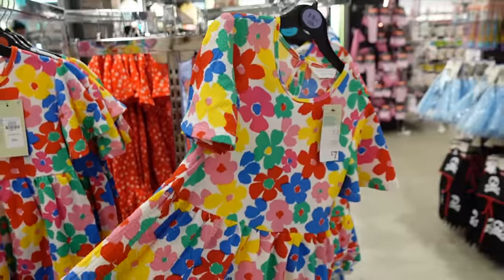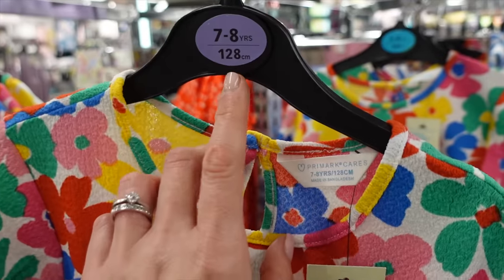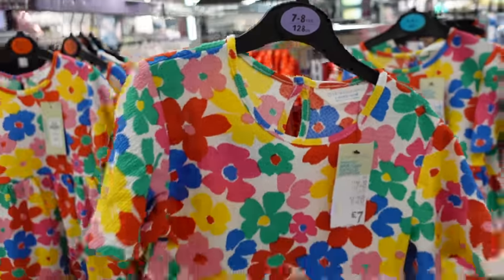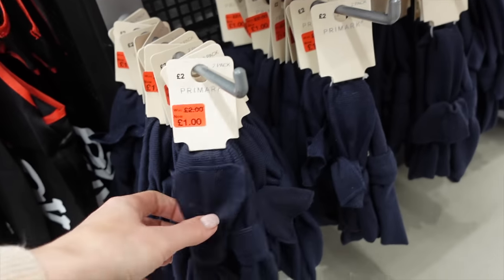Oh, these are cute — like little headbands that would even work for school kind of headbands.